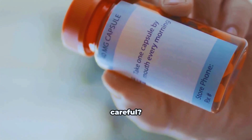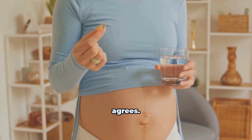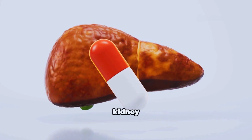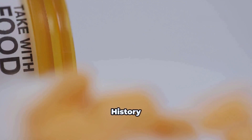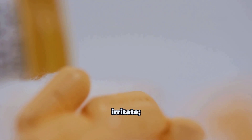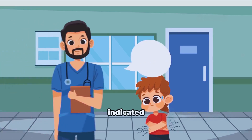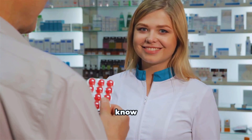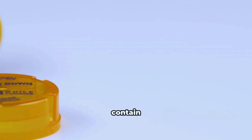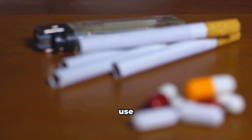Who should be careful? Pregnancy and breastfeeding — use only if your clinician agrees. Severe liver or kidney problems may need dose adjustment or alternatives. History of gastric ulcers: mucolytics can irritate, so monitor for discomfort. Children under the age indicated on your local product label should not use it. For interactions: other cough or cold combinations may already contain mucolytics — avoid double dosing, and avoid routine use with cough suppressants unless specifically advised.